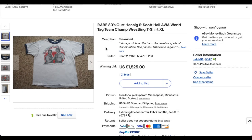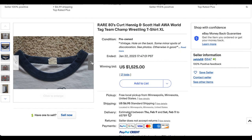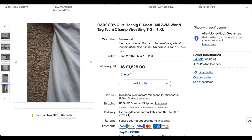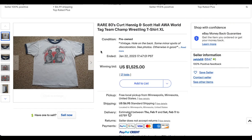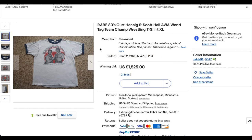Now for the only non-band t-shirt on the list today, we have the Kurt Hennig and Scott Hall AWA World Tag Team Wrestling Championship t-shirt from the eighties. Wrestling stuff from this era is always super rare — we've seen a couple of big t-shirts from around this time period go for a lot of money. It's probably a front-hit-only shirt, likely sold at a particular wrestling match or over the mail. This one is of the ringer variety, which definitely dates it. It was quite in demand — had 21 bids and got all the way up to $1,525, with free local pickup or shipping out of Minnesota. Congratulations to both buyer and seller.